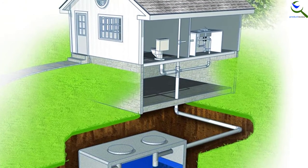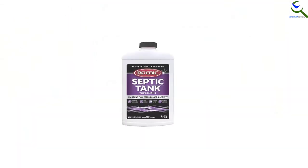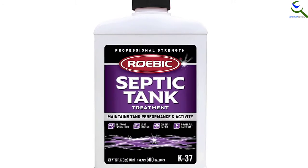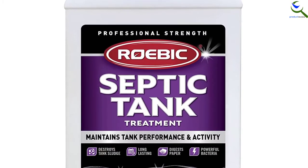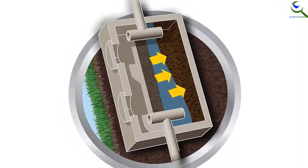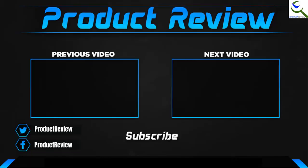Moreover, this includes Rotec bacteria that help to keep your septic system running smoothly. Furthermore, it helps to prevent common septic issues and is easy to use. It is also safe to use and includes aerobic spore-bearing bacteria. Additionally, this delivers efficient performance and can last for a year. Moreover, this is a biodegradable product and is resistant to detergents and soaps.